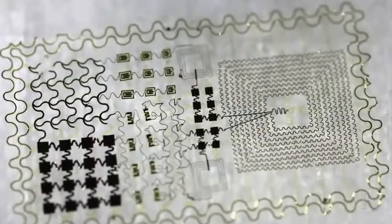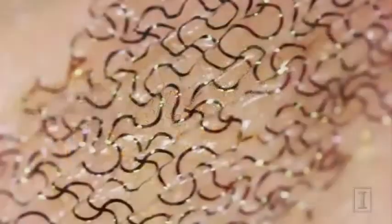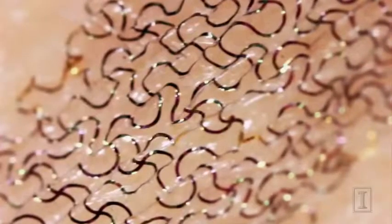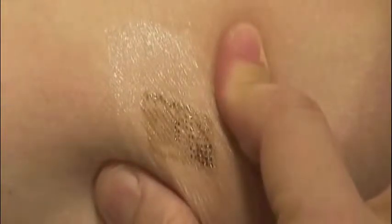Made of tiny, wavy silicon patterns, these circuits are thinner than a hair and bend and stretch with the body. As the skin moves and deforms, the circuit can follow those deformations in a completely non-invasive way.